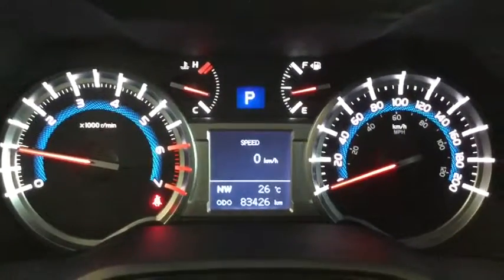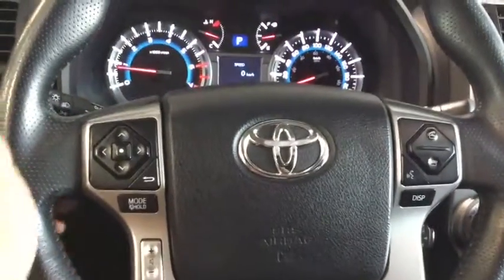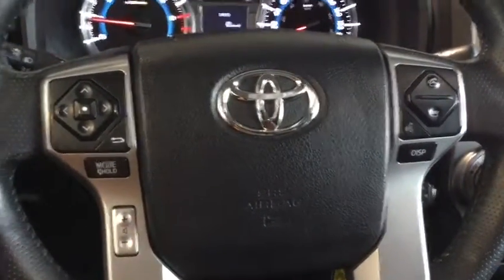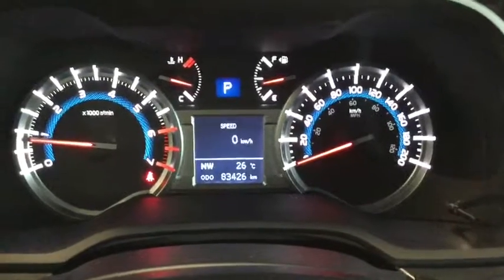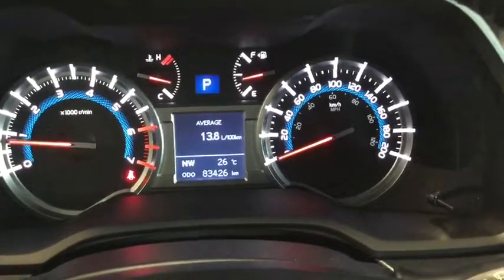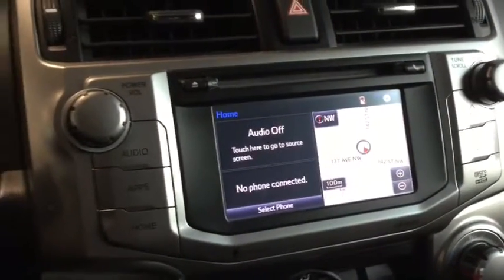Taking a look at the odometer, we only have 83,426 kilometers, so lots of life left in your 4Runner. Looking at the steering wheel, we've got perforated leather on the sides for added comfort, and then we've got our dashboard menu control, volume control, hands-free calling, voice command, and dashboard display. Pushing the display button shows your average fuel economy, current fuel economy, cruising range, four-wheel drive info, and lots more — all at the touch of a button.